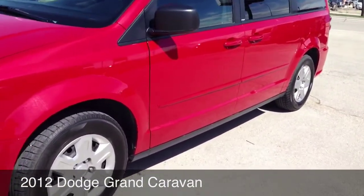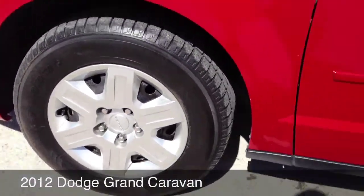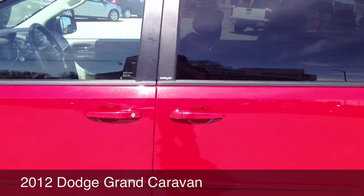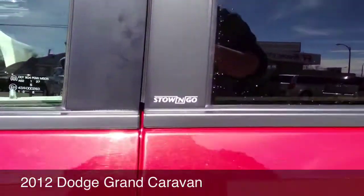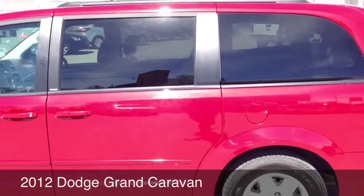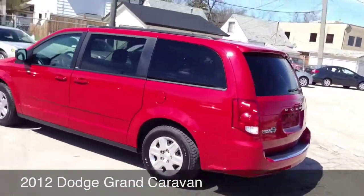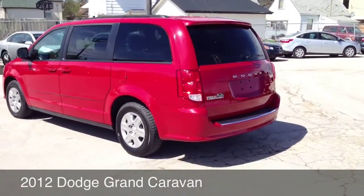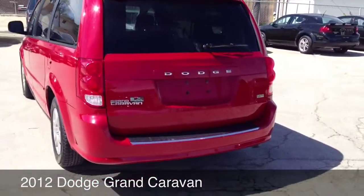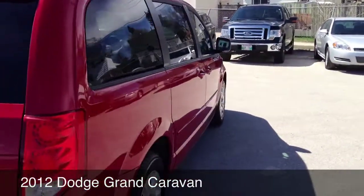It's a nice fire engine red color. It's got the hubcaps. Stow and Go. Great looking vehicle. The ride that Chrysler is famous for. Dodge. It is flexible, capable, and it has seven passengers and all kinds of space.